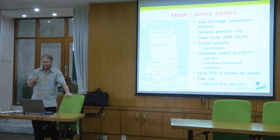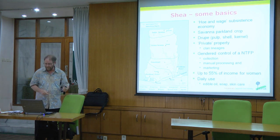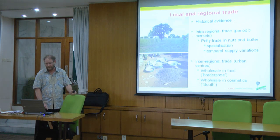In terms of daily use, shea is used in producing edible oils, soaps, and skincares. Increasingly it is being mixed with other oils such as oil palm for local manufacture of soaps, to compete with more internationally-traded soaps.